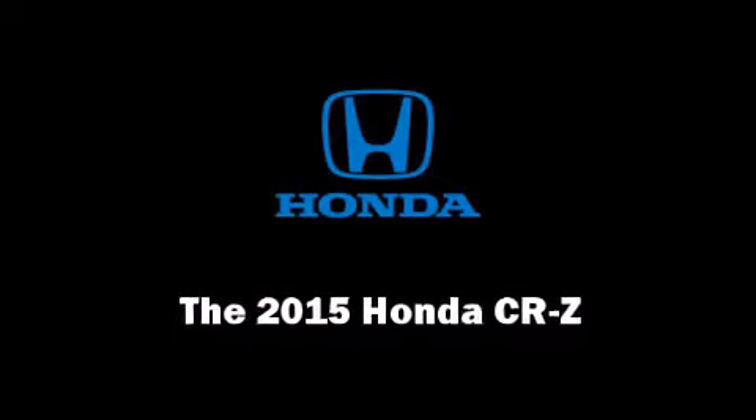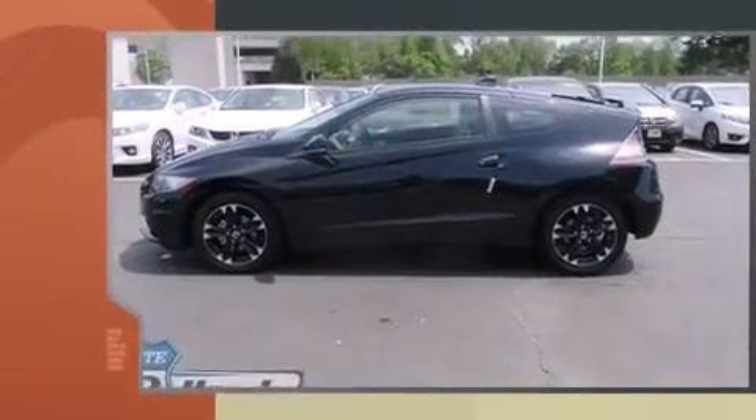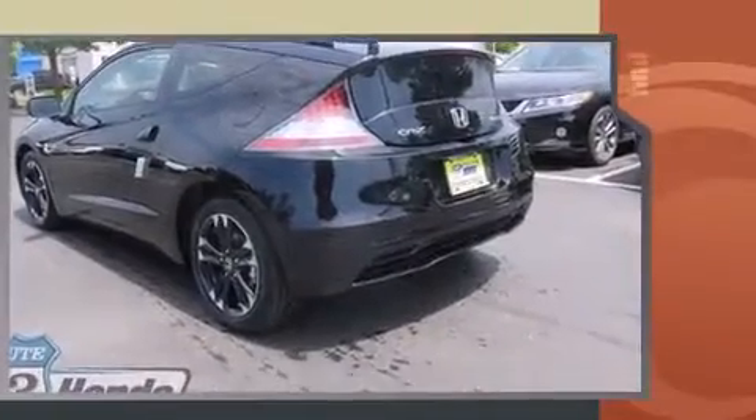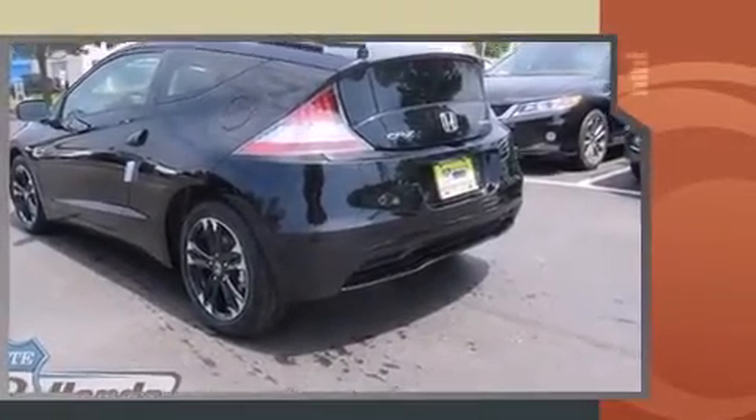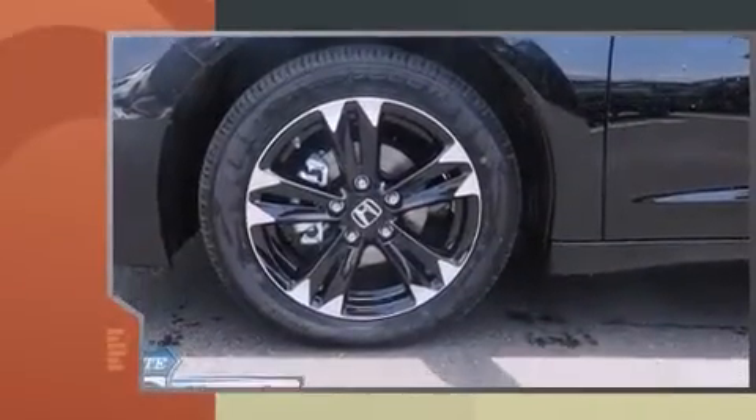Climb inside the 2015 Honda CRZ. This two-door, two-passenger coupe offers the features and options for which you've been searching. Honda made sure to keep road handling and sportiness at the top of its priority list. It features a continuously variable transmission, front-wheel drive, and an efficient four-cylinder engine.